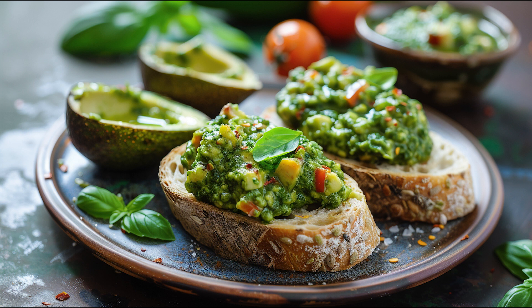Customizable to taste. The beauty of avocado pesto bruschetta lies in its versatility. Garnishes such as red onion, diced green onion, red pepper flakes, or even a poached egg can be added to personalize the dish, catering to a wide range of palates.